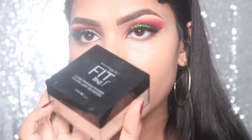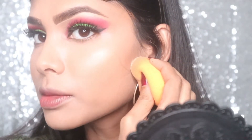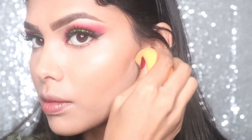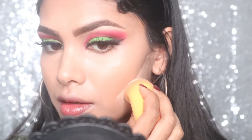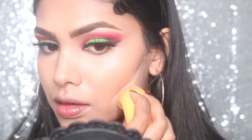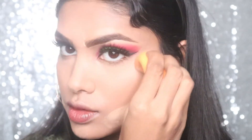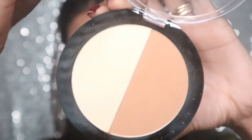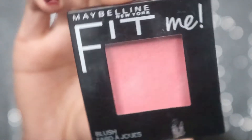Now it's time for powder. I'm taking the Maybelline Fit Me powder — I really don't use so much powder, that's why I don't buy many powders. Today I'm actually baking, and I'm also putting powder under my eye to set the concealer. I won't keep it on for too long. Then I'm taking the Wet n Wild bronzer.